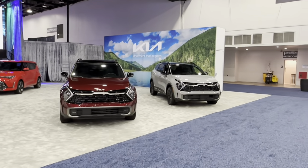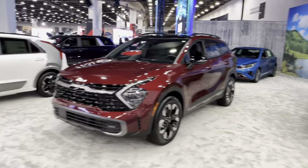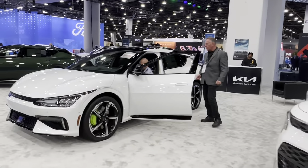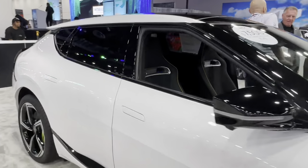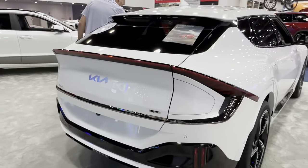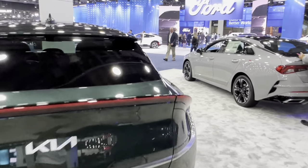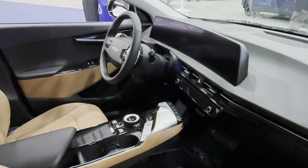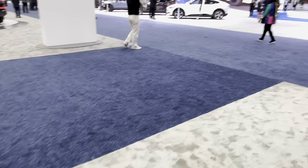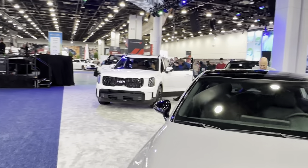Yeah, next one: KIA. It's a very boring stand, almost no light. This one is old, this one is old. And here is maybe something interesting — it's probably the GT version. The most powerful, not GT-Live, it's GT. And this is the regular EV6, nice color.